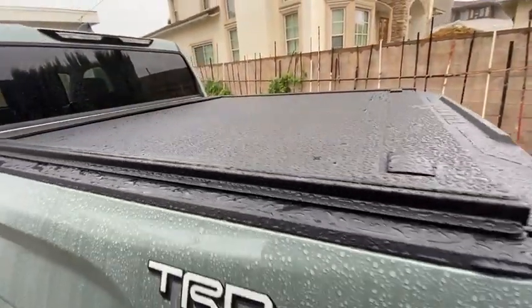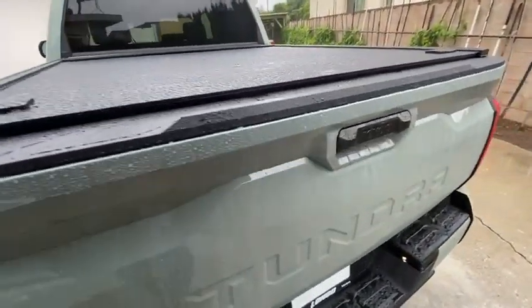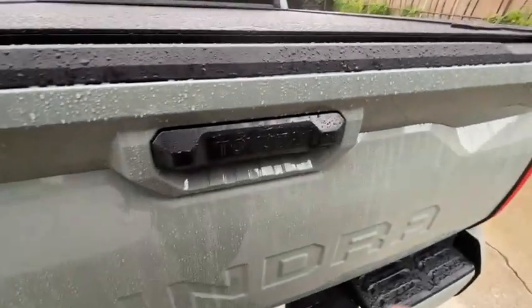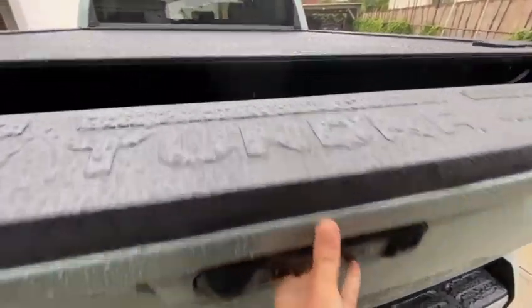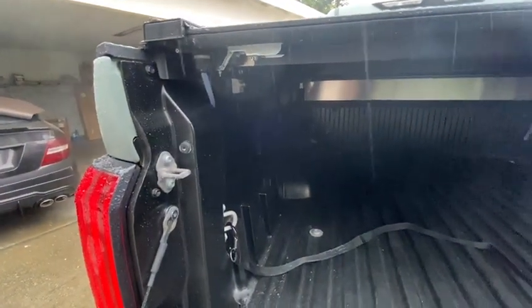As you can see right now, it is raining very hard. I just want to open up my tailgate making sure there are no leaks inside the truck bed. It is completely dry, and you can see there are two drain tubes on both sides to drain out the water from the rails.